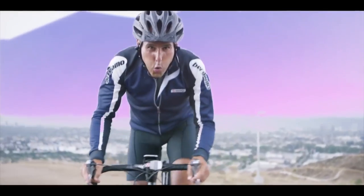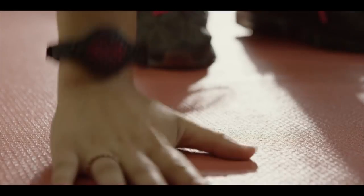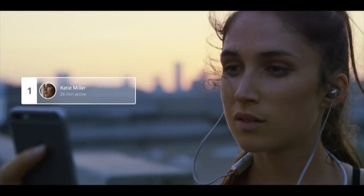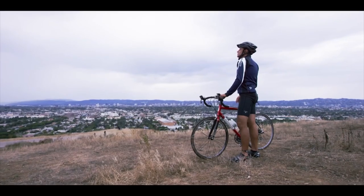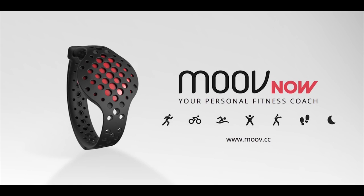With MOVE you can conquer the road. MOVE is with you during every movement of every day and night. You compete and connect across all sports and improve your performance step by step. MOVE — your personal fitness coach.